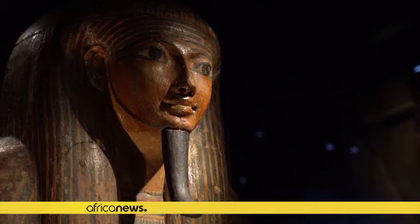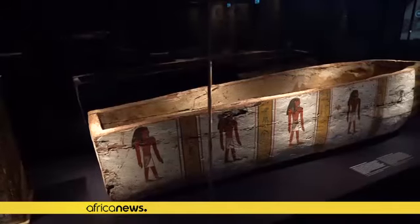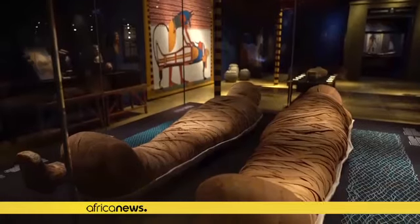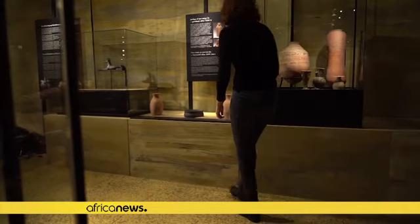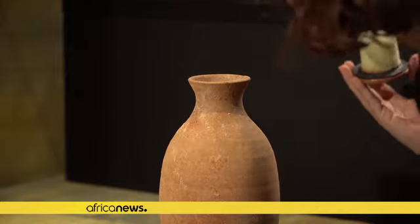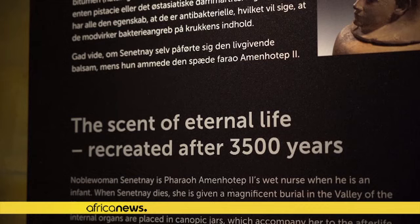It's been thousands of years, but still much of ancient Egypt's mummification practices remain hidden in history. But now researchers are sniffing out new clues. Using modern technology, experts at Germany's Max Planck Institute have identified and recreated the scent used in the mummification of an important Egyptian woman.